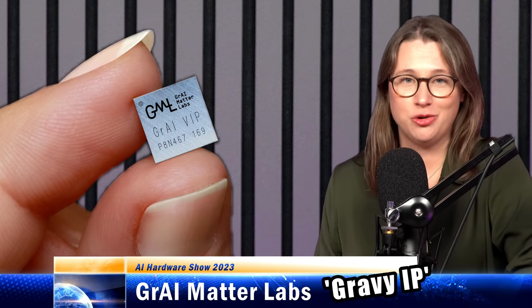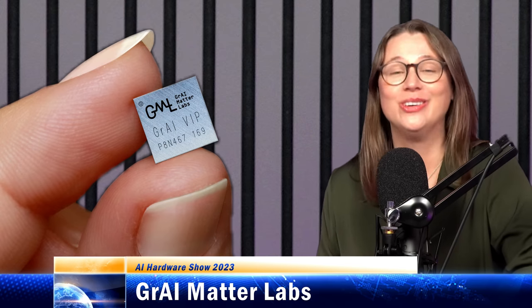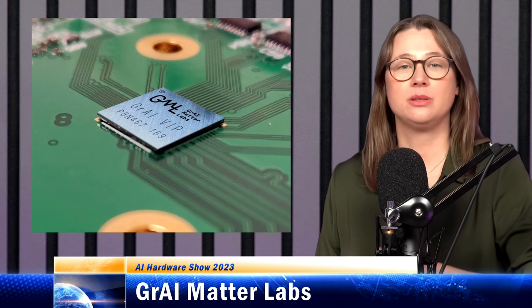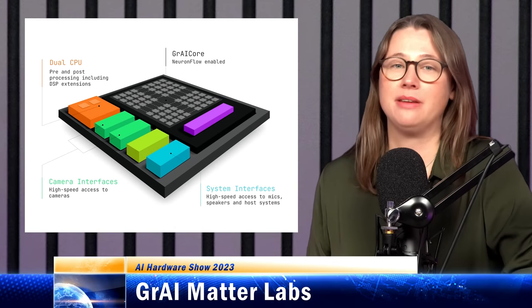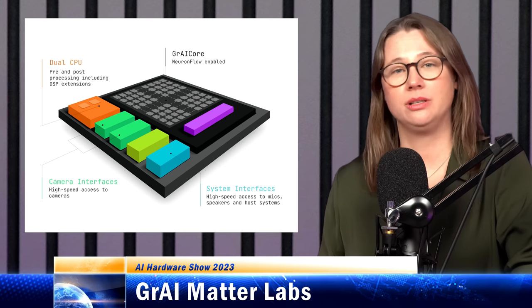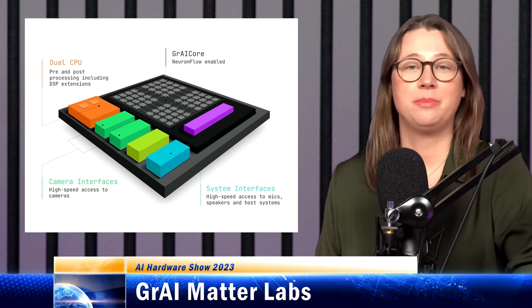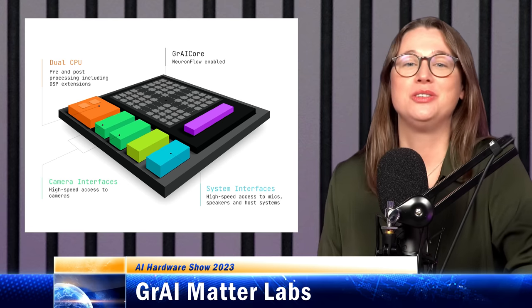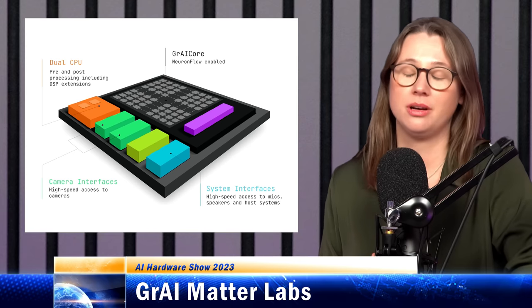Gray Matter's third-gen chip, Gray VIP, can do around 20x the inferences per watt compared to a comparable GPU, with a power envelope of tens to hundreds of milliwatts. While most AI at the edge is concerned with extracting metadata — low-bandwidth information like whether there's a cat in a video — Gray Matter's chip is designed to perform audio and video manipulation where the output is just as high bandwidth as the input. New to the third gen is FP16 capability for inference, which is quite unusual for an edge chip, but you need it for real-time audio processing. Higher precision also means you can do more pruning, so models can be smaller overall.